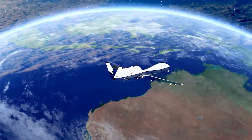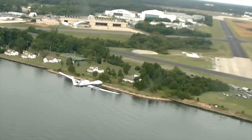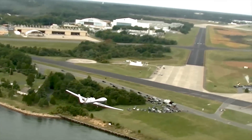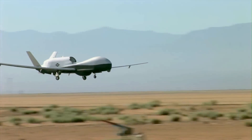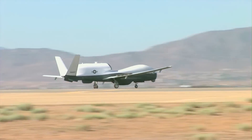As a national security asset protecting Australia's interests in the Asia-Pacific, Triton would transform the Australian Defence Force's maritime surveillance capabilities and help secure vital ocean resources and territorial integrity.